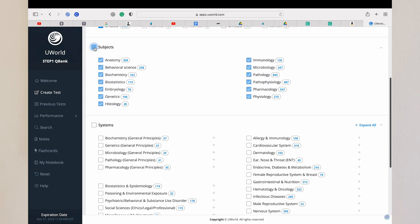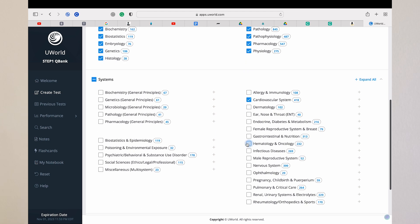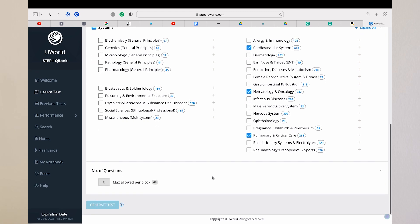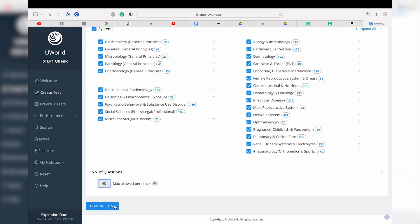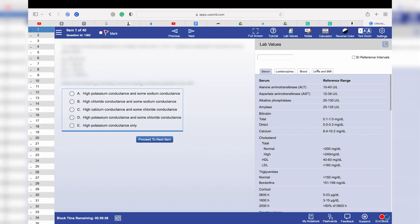When you're doing UWorld, you have the option to do it in blocks by subject or all together as a random one where you select all different blocks and topics at once. What I did was at the beginning I sort of broke it up into blocks. For example, Monday would be Cardio, Pulm, and Heme, and then Tuesday would be Neuro, Endo, and GI mixed in. I would do certain blocks mixed in throughout the week, and then on Saturday I would do all blocks. 40 questions is more than sufficient for one block of practice, and 40 questions covers what you're going to see on a real day.